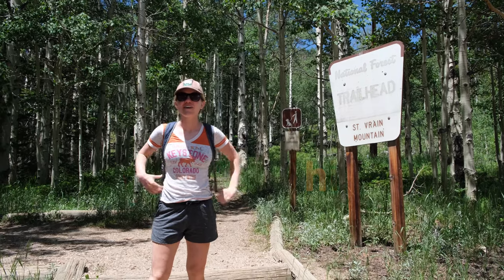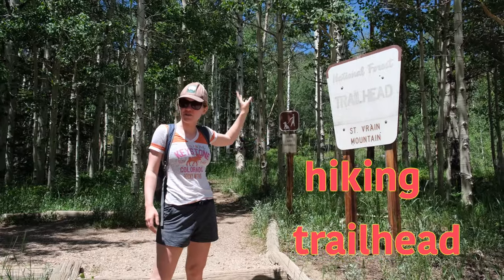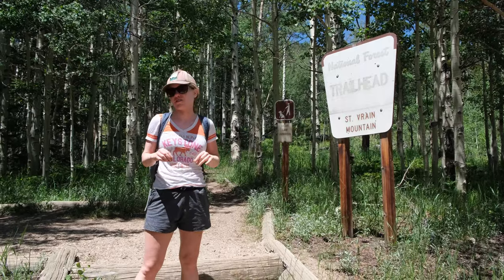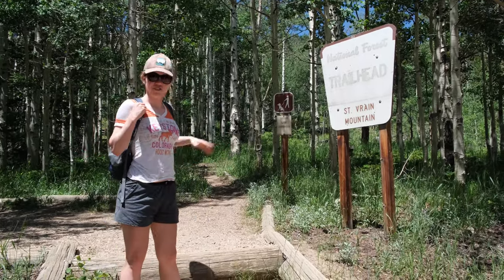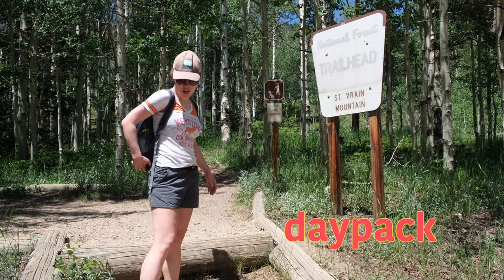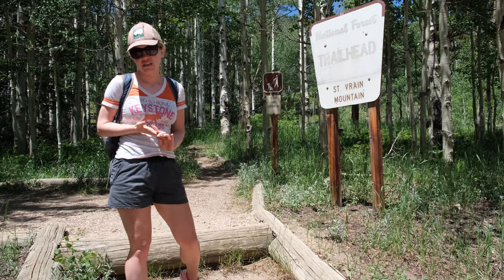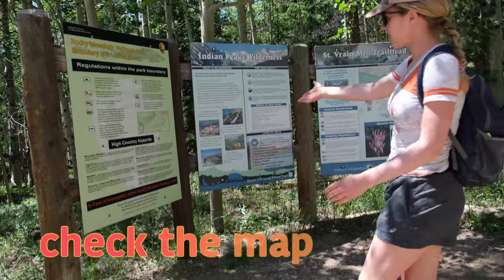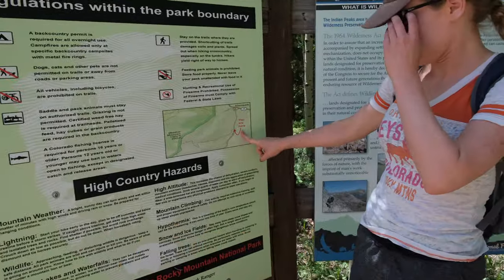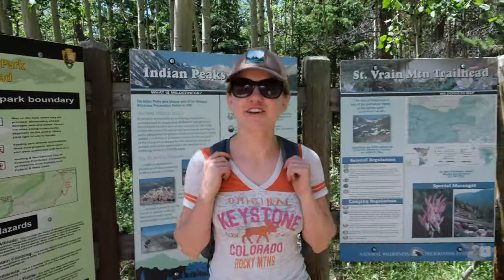We are going hiking. We are at the trailhead — a trailhead is where a trail starts, so you park your car. At the trailhead, you have a daypack with water, some snacks, maybe sunscreen. You might want to check the map here — you are here. I've got my daypack and I'm going to start hiking.